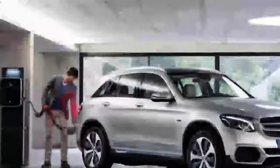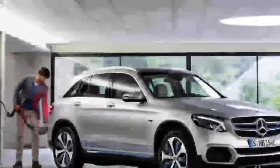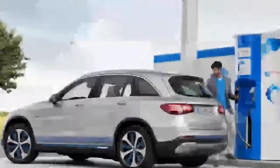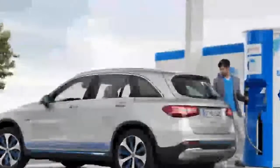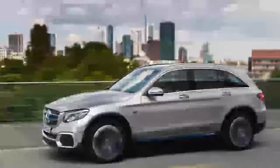The Mercedes-Benz GLC F-Cell is coming to production in just a few years, and it could bring the shot in the arm that the hydrogen economy needs. When the SUV hits the market in late 2019, it will likely be the most practical fuel cell-powered car on the market, thanks not only to its cargo capacity, but also to its day-to-day livability.